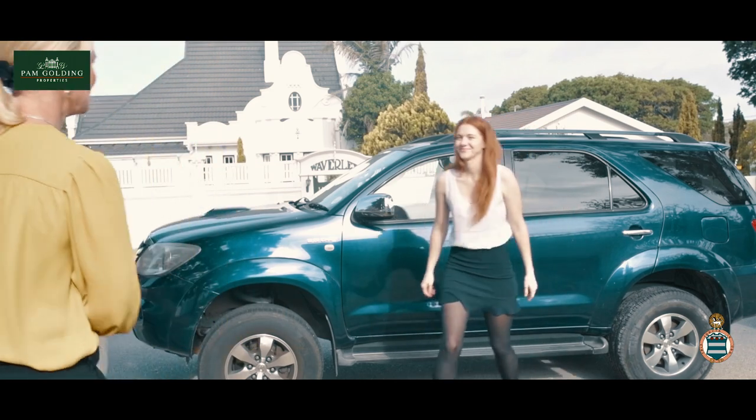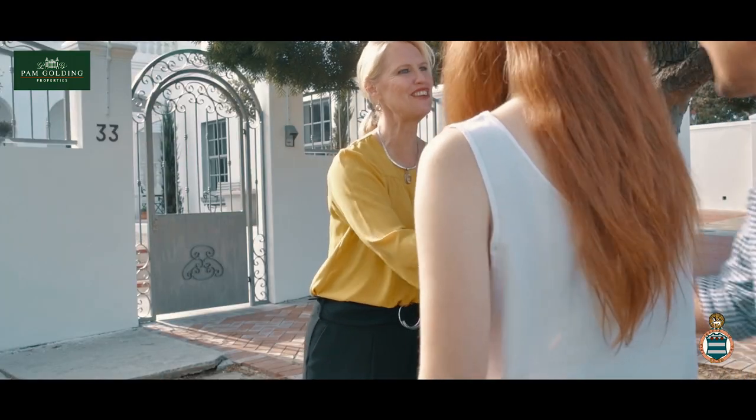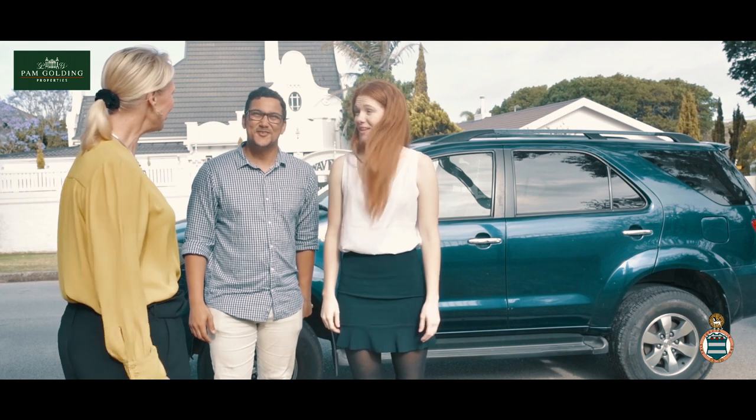Hi, you must be Matthew and Jessica. Pleased to meet you, Kerry Anderson. Should we go through and have a look? Sure.